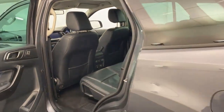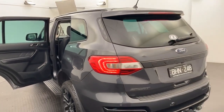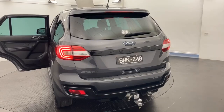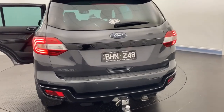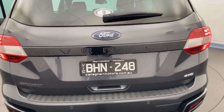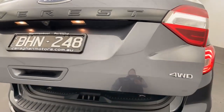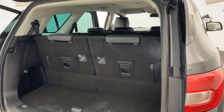All of our pre-owned vehicles obviously do come having undergone a 101 point mechanical inspection which is conducted by certified mechanics. As you can see, a tow bar is fitted, reverse camera, sensors, and you've also got a one touch tailgate.